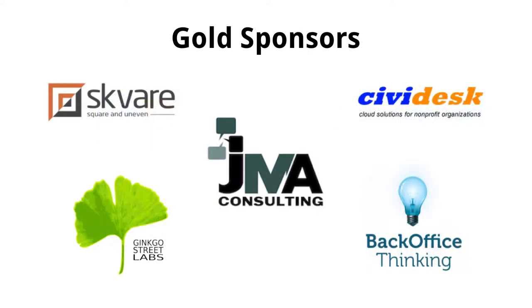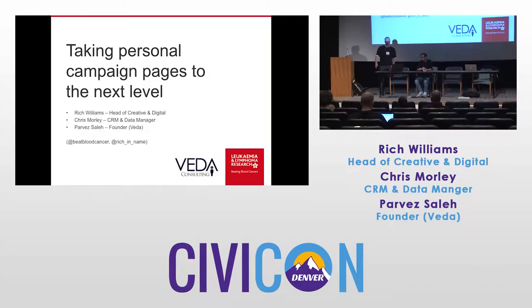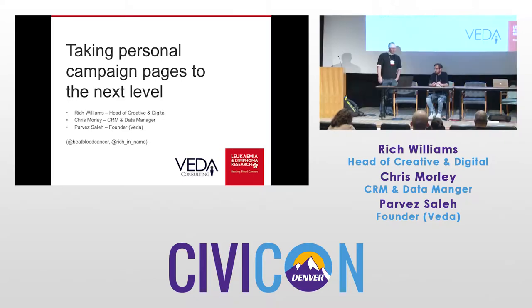I'm not a complete newbie to Civi, but I'm relatively new. I have gone to a CiviCon before. I came to the organization about a year ago, and that was my first interaction with CiviCRM. So I've been on a very steep learning curve in the last 12 months, but have enjoyed every second of it. Chris is my colleague — he's the CRM and data manager.